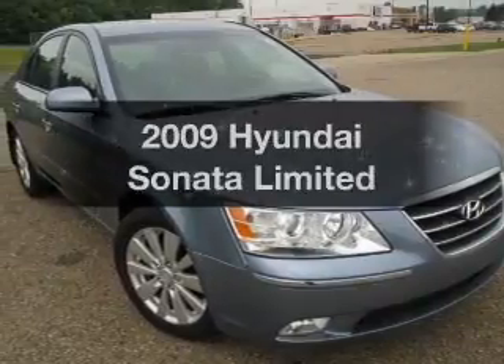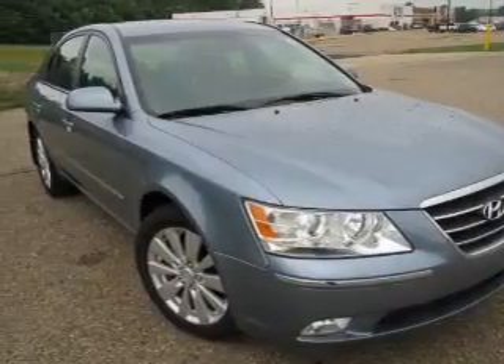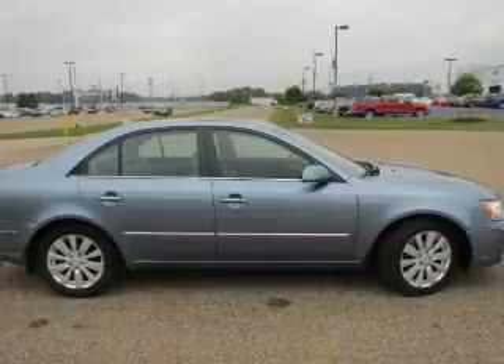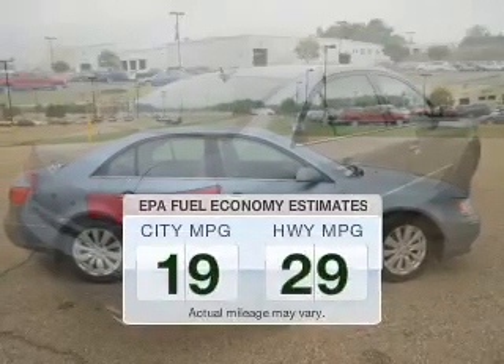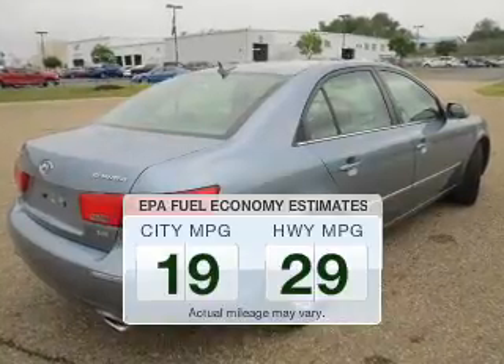Get noticed in this 2009 Hyundai Sonata. Travel the roads in style and comfort in this great vehicle. Save your money — make fewer trips to the gas station when driving this fuel-efficient vehicle.